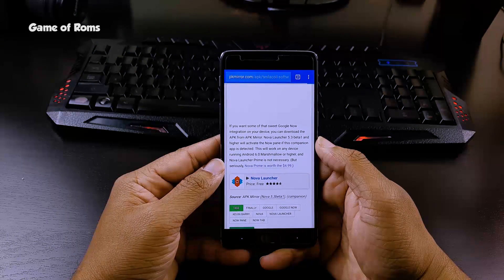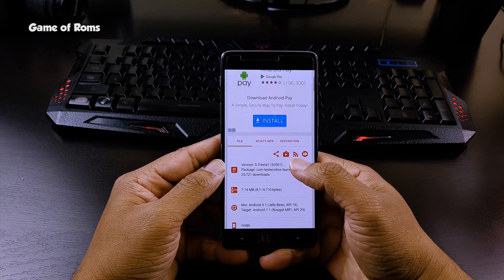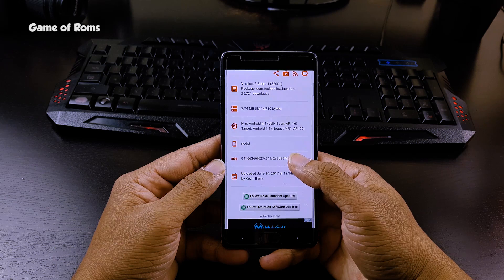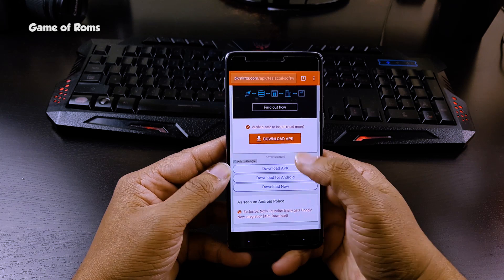First of all, you need NOVA Launcher — but not the normal one you already have installed on your phone. You will require NOVA Launcher 5.3 beta version. The link for that will be in the description box below. Make sure your unknown sources are enabled so you can install this APK on your phone.